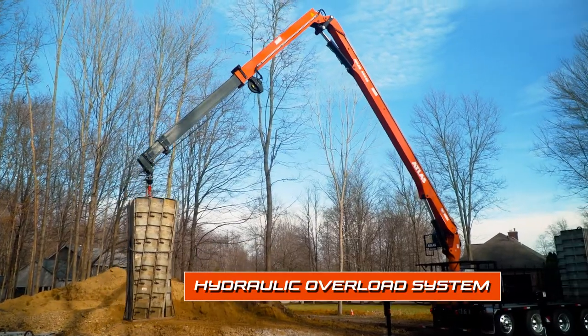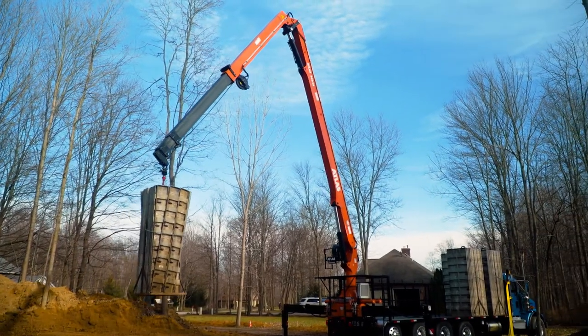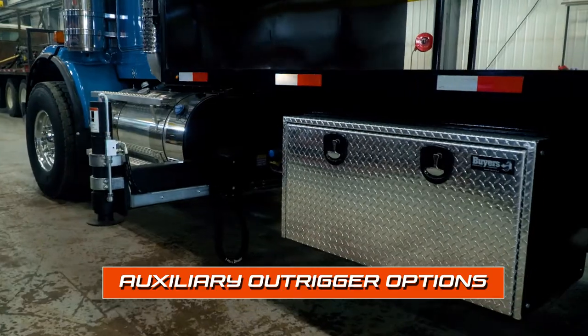We're just moving the same loads in and out of the hole every day. We just need to work consistently. Extra-wide outriggers are fully hydraulic to 25 feet with no cables inside. Auxiliary outriggers are an option as well.